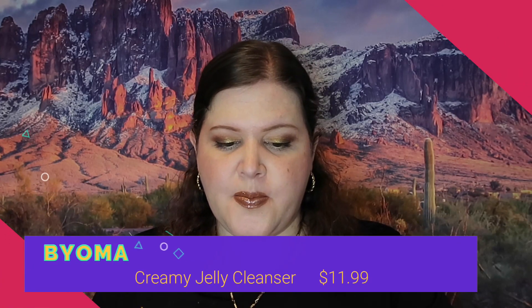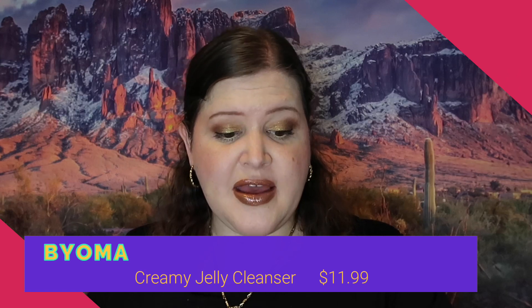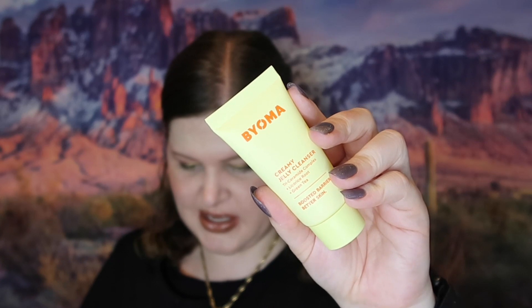The last thing in this box is Boima Creamy Jelly Cleanser. This is a sample size — 1.01 fluid ounces or 30 milliliters. The full size is 5.91 ounces or 175 milliliters and retails for $11.99, which is a pretty good price for a cleanser.